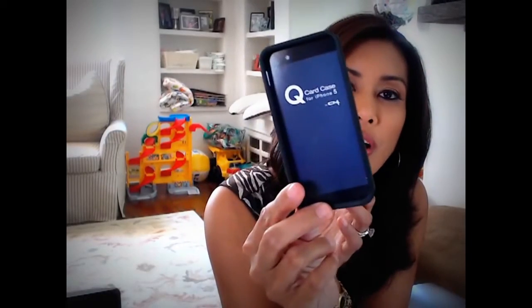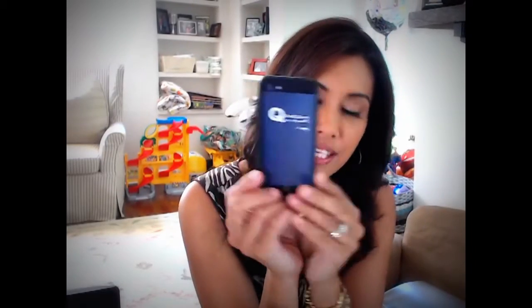This is the QCard phone case. What I like about this is that you can put your iPhone or smartphone in it, but you can also put your credit cards and money in the back — because let's face it, that's all you really need when you head out of the house: your smartphone and your credit cards and cash. This is great for dad. You can get it at Amazon.com for $39.99.